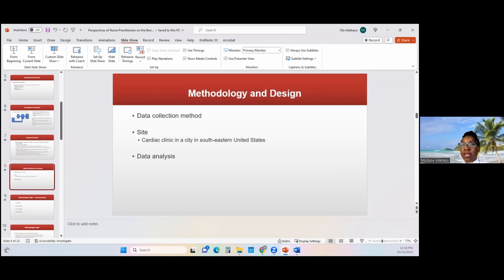I also gathered field notes and did audio recording. With regards to data analysis, the data were reviewed and manually transcribed, although I partially used NVivo software as well. The responses were color-coded to identify recurrent patterns, and a total of 23 initial codes were identified. The codes were then exported into Microsoft Excel to create a code book, which displayed the codes, their definitions, and examples of the nurse practitioners' responses to the interview questions.